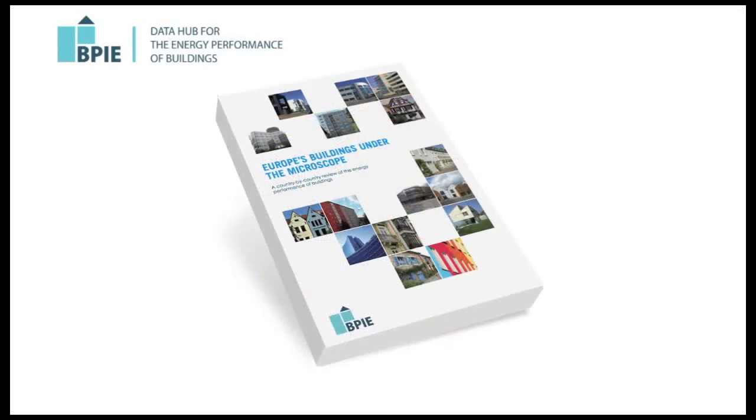The collected data is an outcome of a BPIE survey undertaken in 2011, named Europe's Buildings Under the Microscope, which presented a first selection of key data.